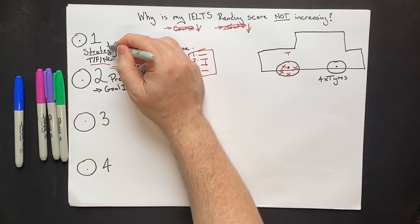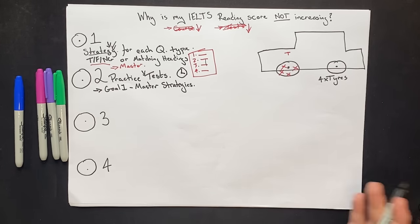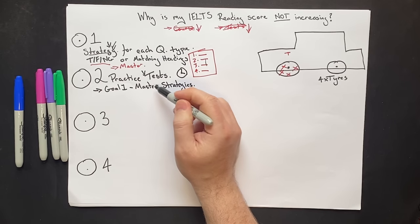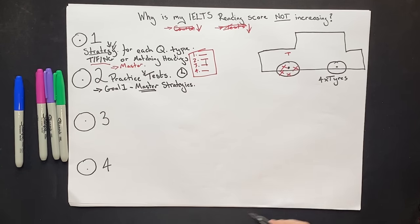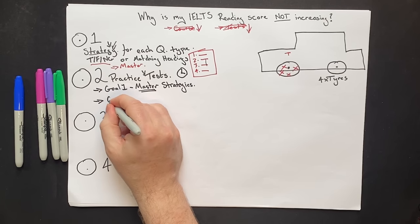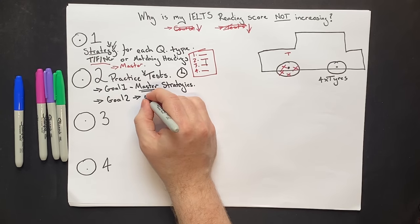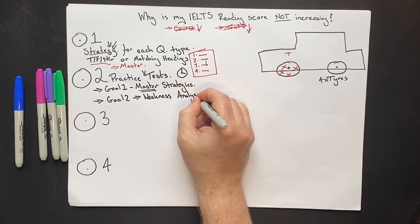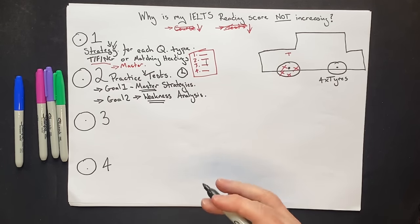The mistake many students make is looking at a strategy, doing a practice test under exam conditions, not getting the score they need, and then blaming the strategy or themselves. You don't need to feel that way. First, apply the strategy to practice tests and take as much time as you want — you're just trying to master it. Once you're comfortable, use practice tests for goal number two: do it under exam conditions to find out your weaknesses.